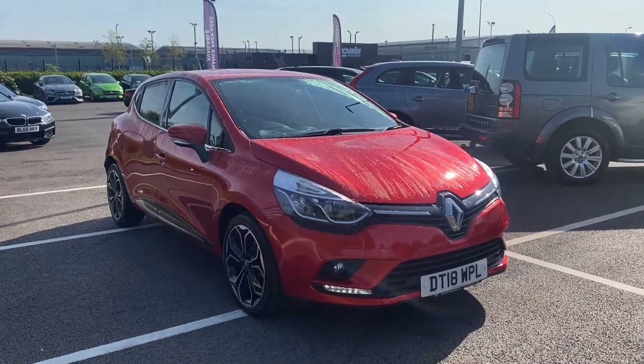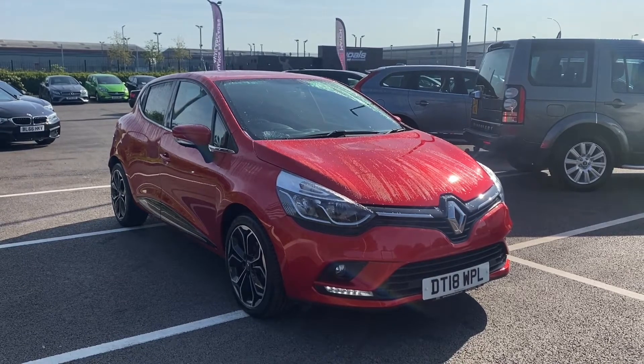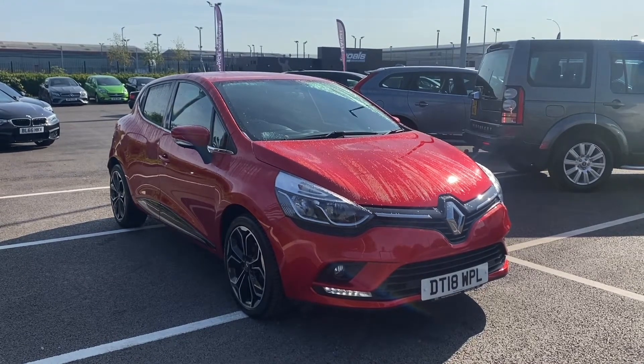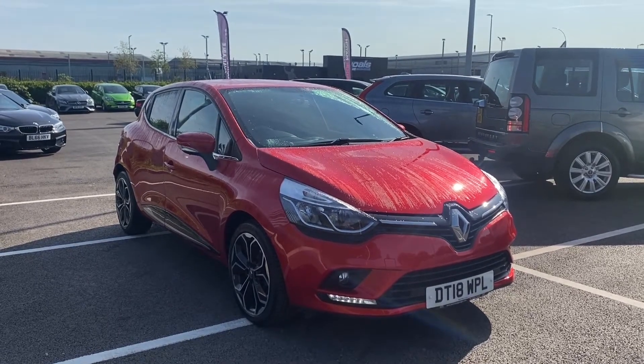Hello and welcome. My name is Callum from MotorMatch Chester and today I'm going to be showing you around the Renault Clio TCE Iconic. This vehicle is a MotorMatch approved used vehicle and comes with 30 days or a thousand mile warranty.